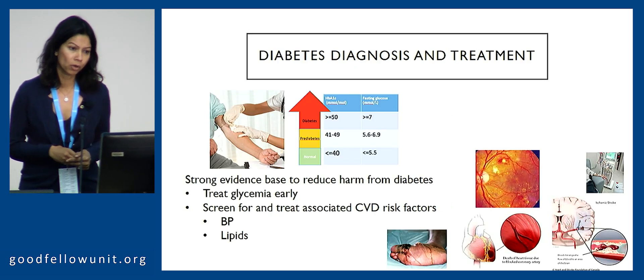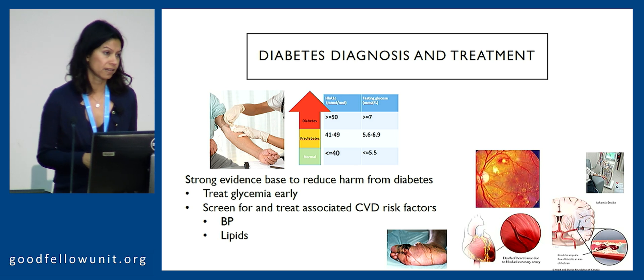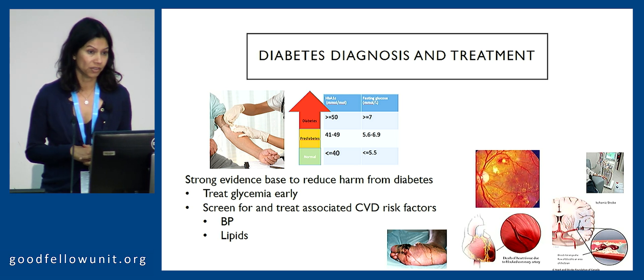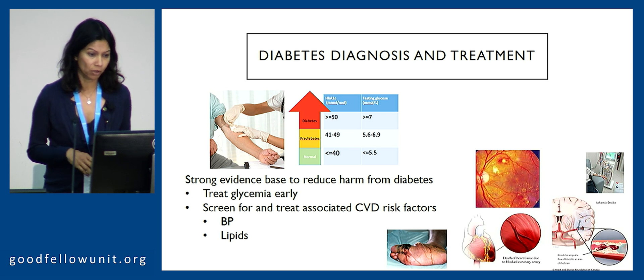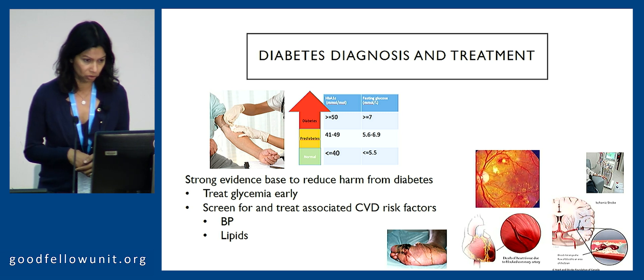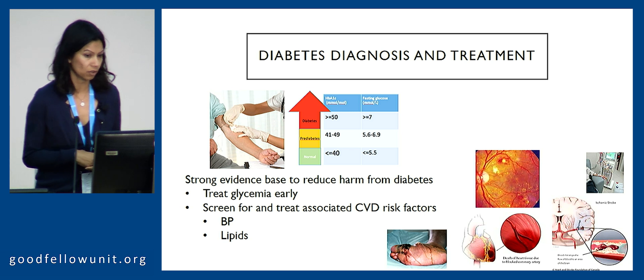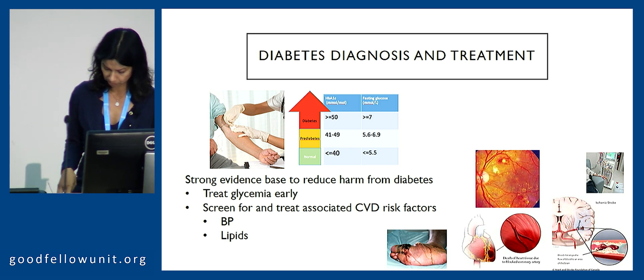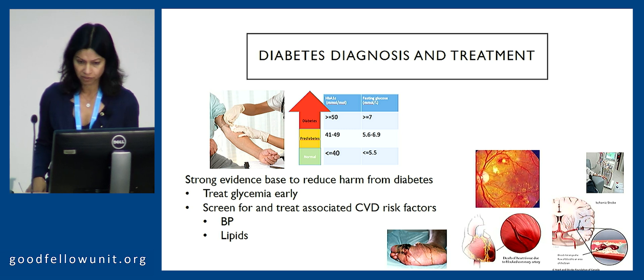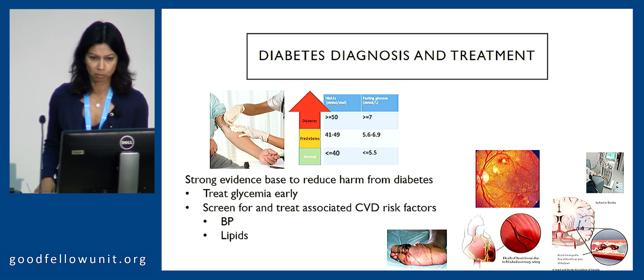We all know about the strong evidence base to reduce harm from diabetes, and hence all our work on diagnosing and treating diabetes — both early in terms of avoiding the legacy or latency effect of delayed glycemic control — and we also screen and treat associated cardiovascular risk factors for blood pressure, lipids, and smoking cessation, all to try and reduce micro and macrovascular complications.